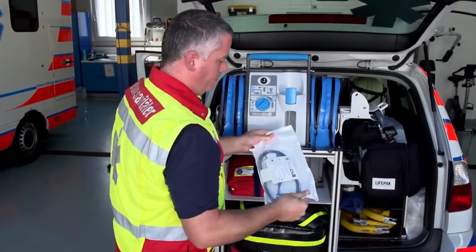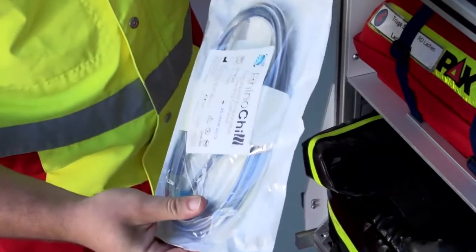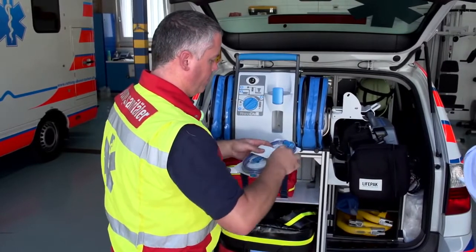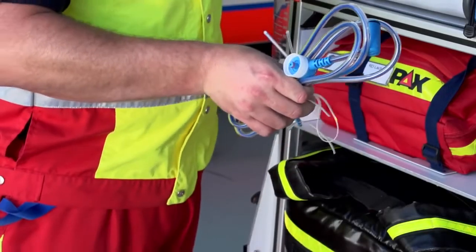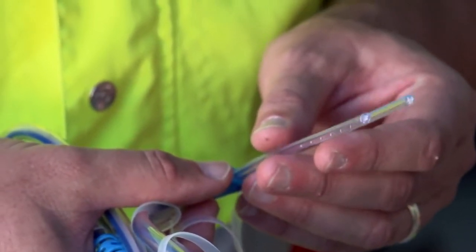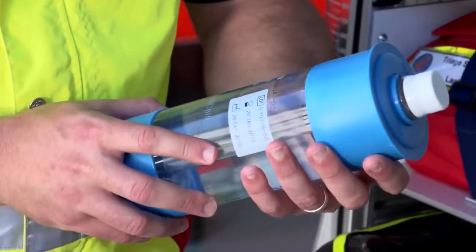Remove the pouch containing the catheter from the box and inspect the pouch to ensure that it is not damaged. Remove the catheter from the pouch without using any sharp objects and inspect the catheter for cuts, broken connectors, or other abnormalities. Inspect the nasal cannula and ensure that the tips are smooth and round with no burrs, nicks, or cracks. Inspect the coolant bottle for intact end caps and a legible label.